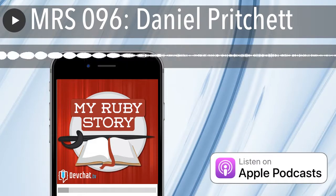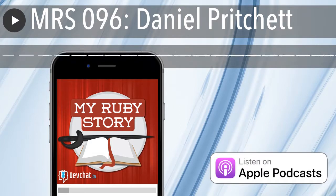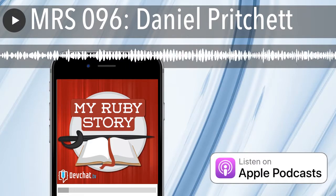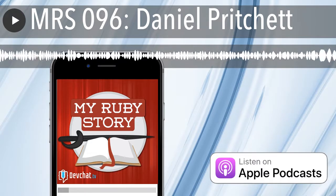Hey everybody, and welcome to another episode of My Ruby Story. This week we're talking to Daniel Pritchett. Daniel, do you want to say hello? Hello. How are you doing? Doing all right. How about you? Not bad at all. Glad to be here.